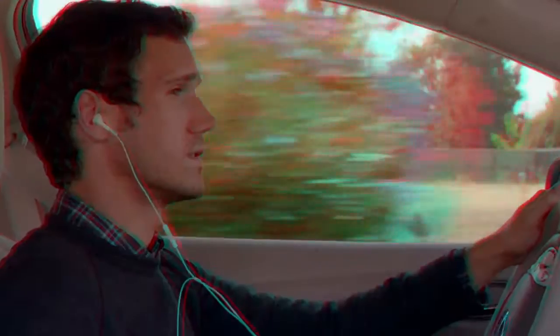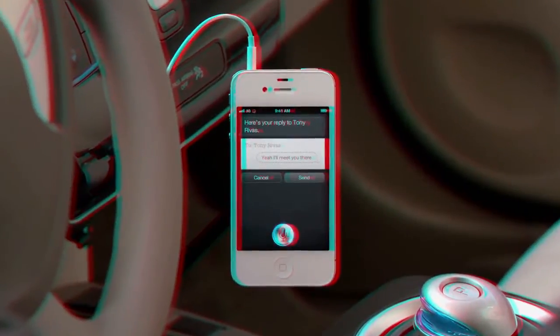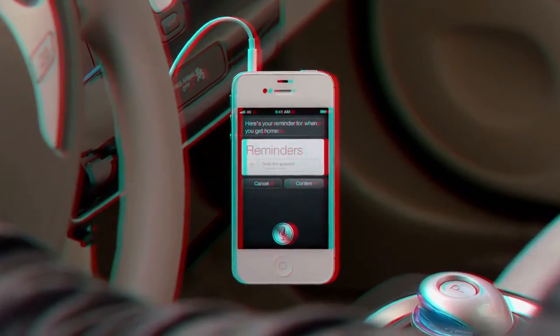"Read me my text." "New message from Tony Rivers. Are you going to the party?" "Reply. Yeah, I'll meet you there." "Remind me to grab the present when I get home." "Here's your reminder for when you get home." It completely changes the way you think about what a phone can do for you.